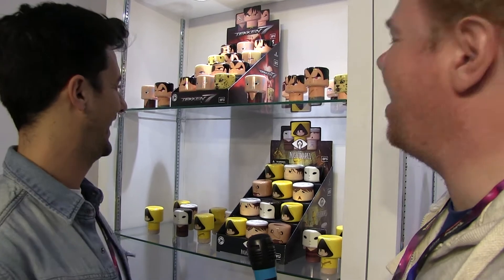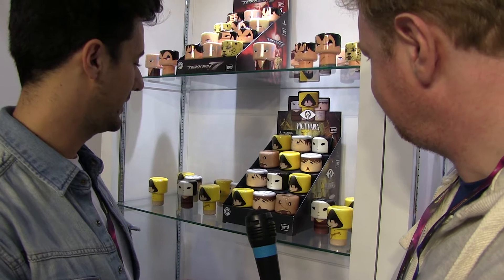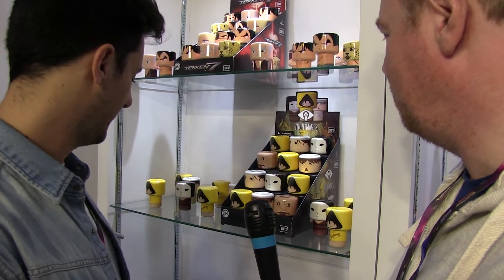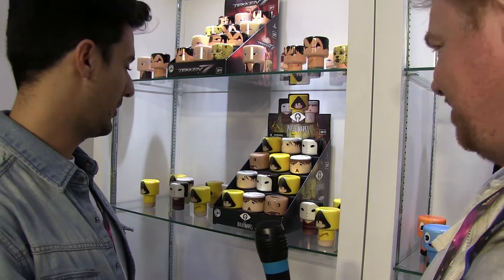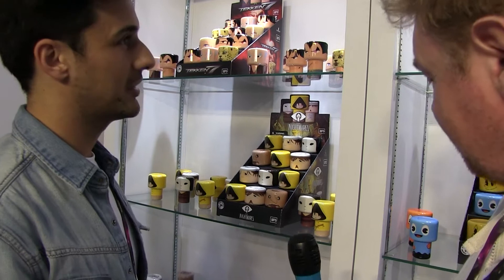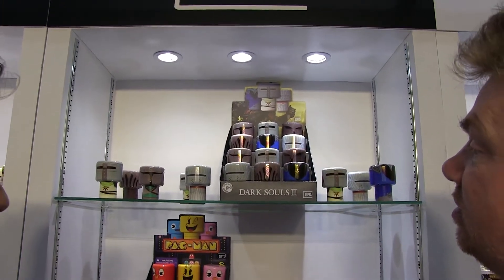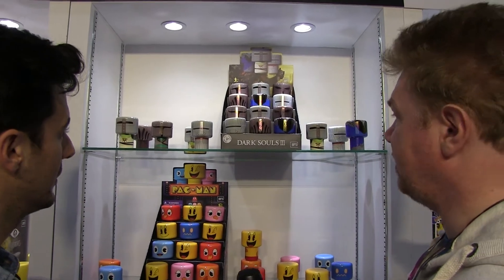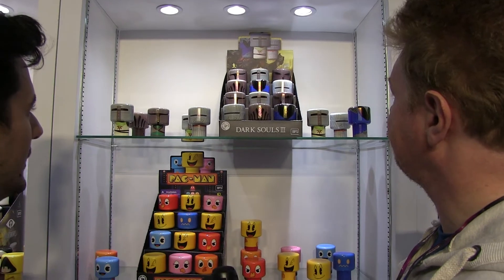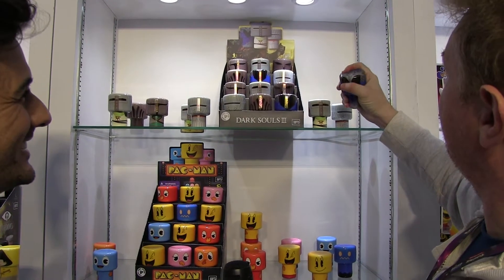We also have Little Nightmares, which is a small indie game that Bandai Namco just acquired - it's dark and good. And we have Dark Souls as well. Dark Souls is coming back now for the Switch in May - they actually announced it last week. They don't have a lot of Dark Souls products so hopefully this will work well.